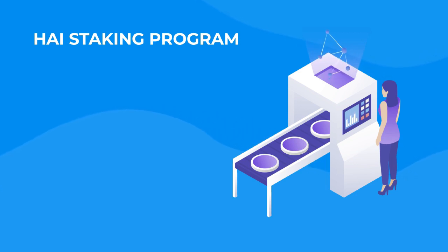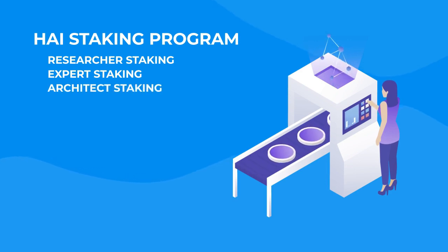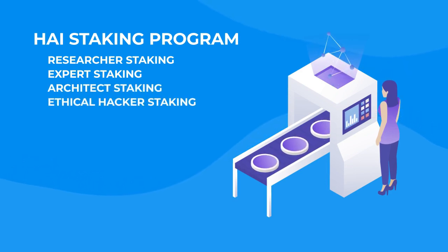There are four staking hierarchy levels based on the number of benefits included: Researcher Staking, Expert Staking, Architect Staking, and Ethical Hacker Staking. Hackin AI Staking begins on 20 April 2020.